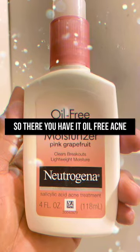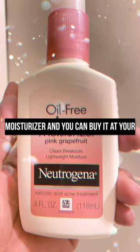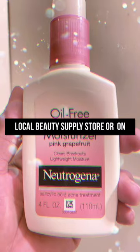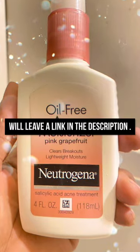This is how you use the Neutrogena Acne Treatment. Thanks for watching — leave comments and likes. It's an oil-free acne moisturizer and you can buy it at your local beauty supply store or on Amazon for about $7. I will leave a link in the description.